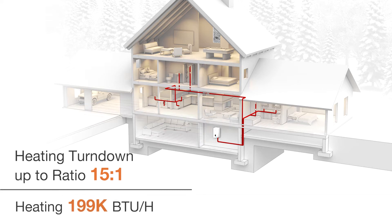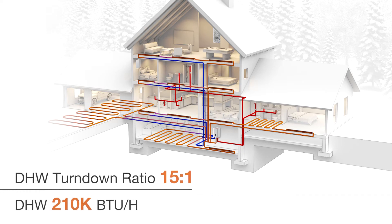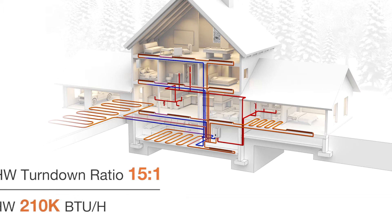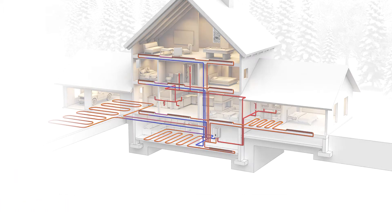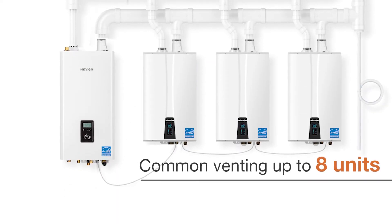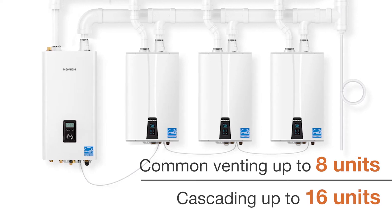Dual inputs of up to 199,000 BTU per hour for heating and 210,000 BTU per hour for DHW meet the space heating and domestic hot water requirements of most larger homes. For additional domestic hot water demand, the NFC-H can be cascaded with Navien NPE units for even more endless hot water.